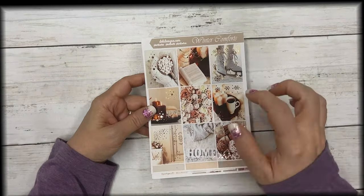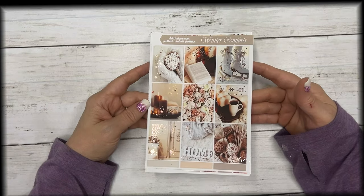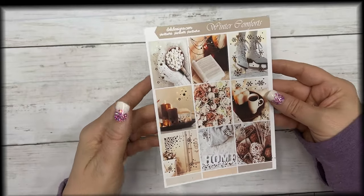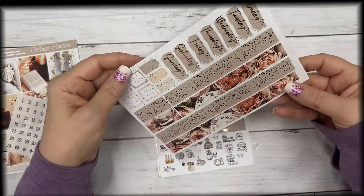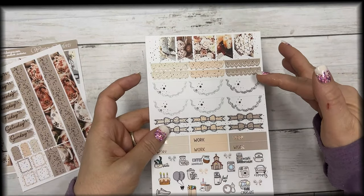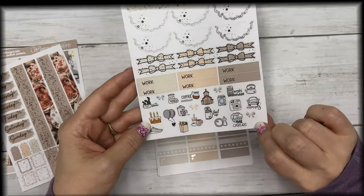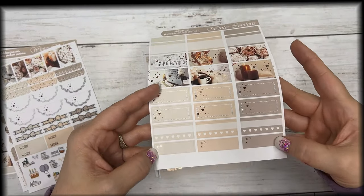The next collection is called Winter Comforts. It's a photo kit that I put together and it features rose gold foil — I love this kit, I want to use it next week for sure. These are the full boxes with rose gold foil, the matching rose gold date dots, your date covers, bottom washi, flags, scallop headers, half circle scallops, bow headers, work labels, and some icons. There's no deco because it is a photo kit.